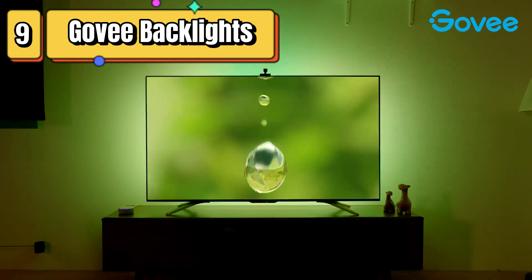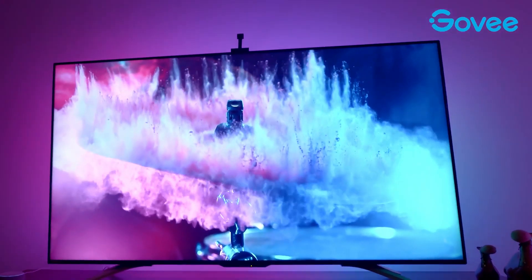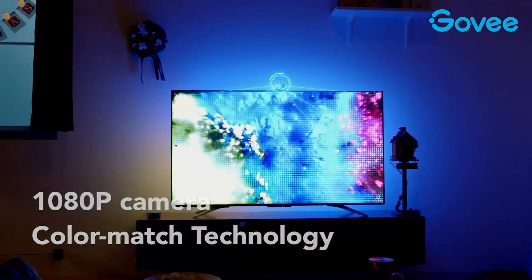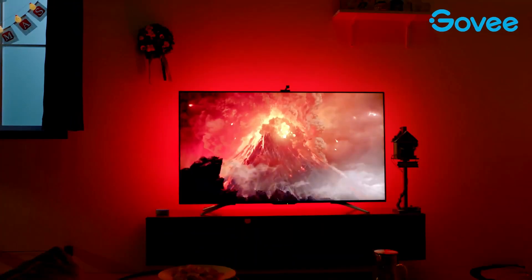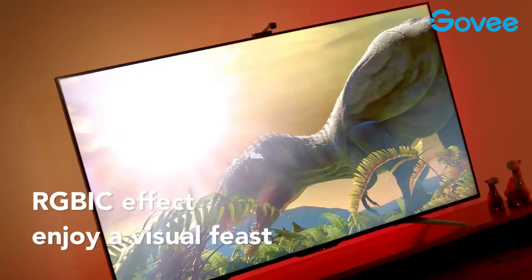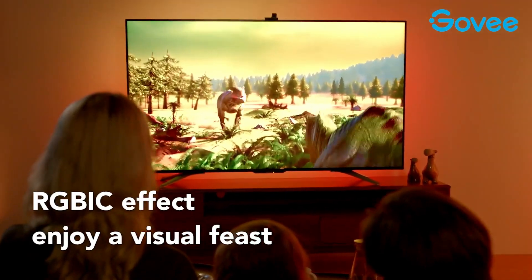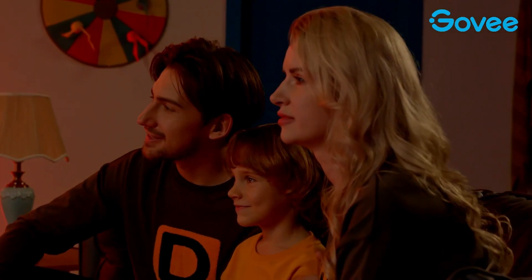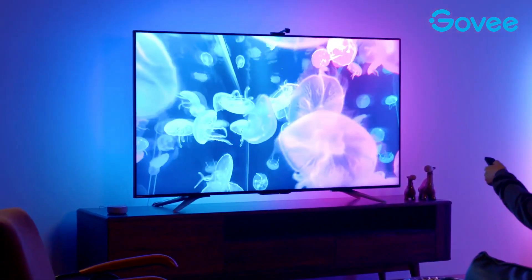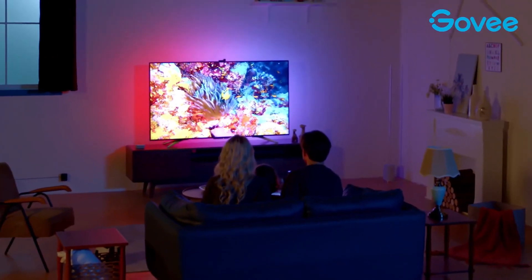Top 9 is designed for 75- to 85-inch TVs and provides a 16.4-ft RGB WiFi DreamView T1 TV backlight with camera. They can be controlled through an app and work with Alexa and Google Assistant for voice control. The LED lights feature a scene mode that allows you to customize the lighting to match your mood or the content you're watching. The camera captures the colors on your TV screen and matches the ambient lighting to create a more immersive viewing experience. They are easy to install, come with adhesive tape, and offer app control, voice control, and a timer function. Overall, they are a great addition to any home theater setup.